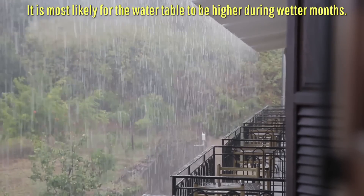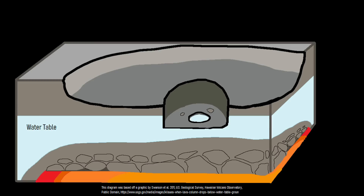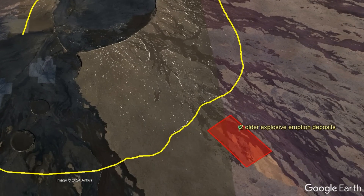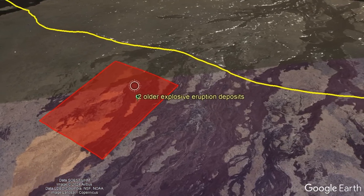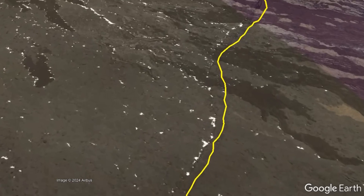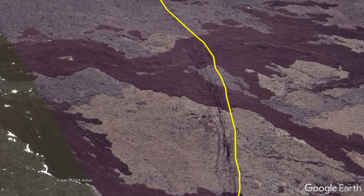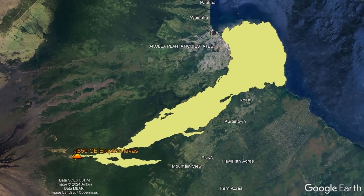This is far more likely to occur during periods when the water table is higher, although it could also occur if a crater lake forms in the event of a prior eruption which is then intruded into by a subsequent eruption. As for the two explosive eruption deposits along the Ainapu Trail, I believe these erupted from long-term weak spots that are now the site of outer caldera cracks. These cracks may have represented a dominant path for magma to occasionally erupt through before Mauna Loa's modern caldera formed, due to a 174.8 square kilometer flank eruption around the year 650.